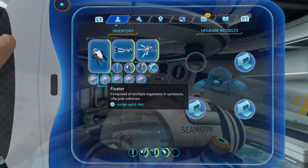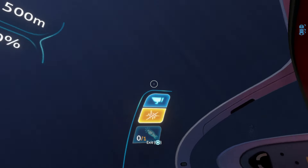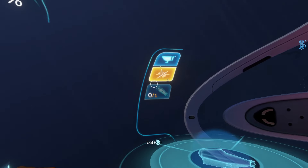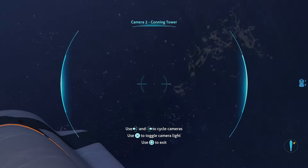However, there's one key detail that they are forgetting. The Seamoth can only travel down to a max depth of 900 metres. And with just a Seamoth and no Cyclops, it's pretty hard to get a Prawnsuit to the lava zones to allow you to explore deeper.